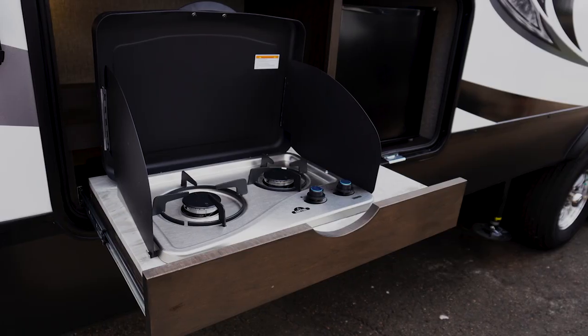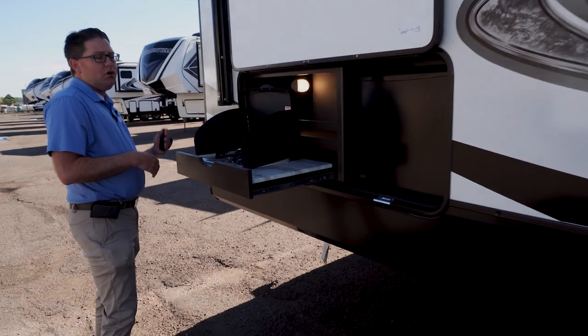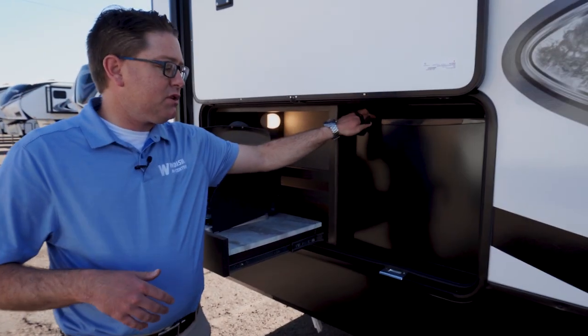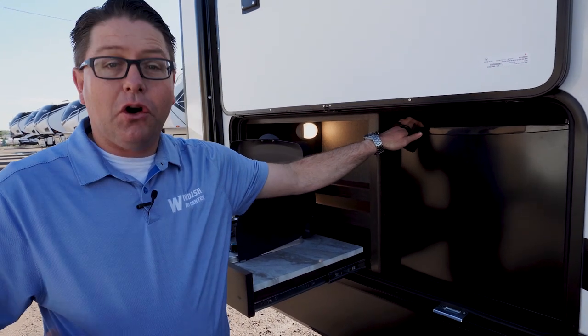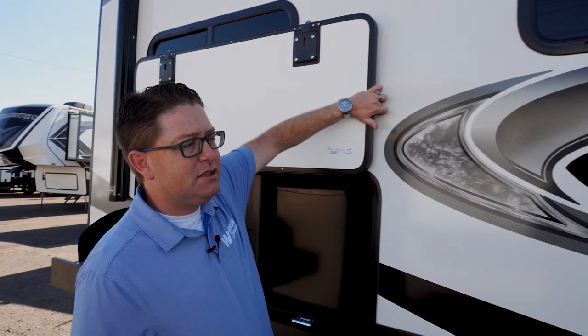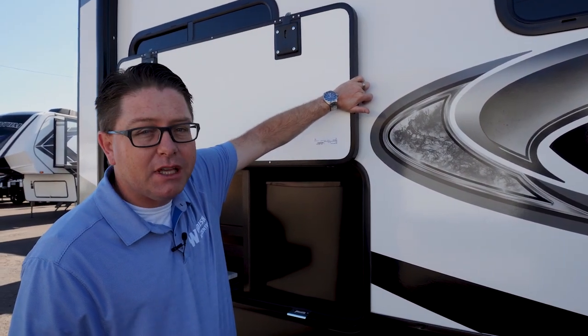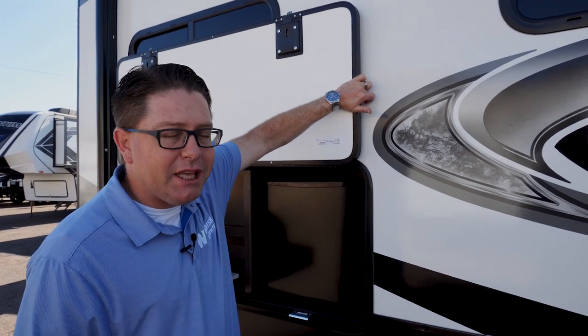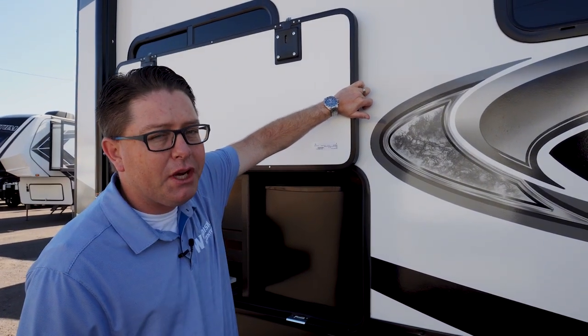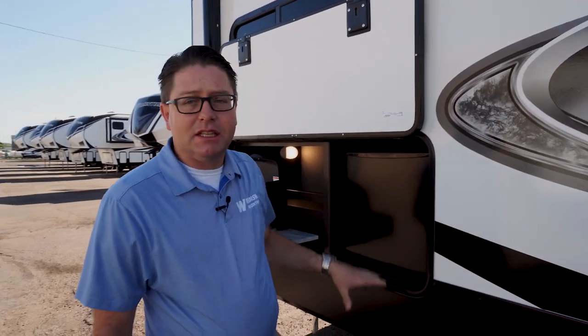Moving back here, you hit their outside kitchen which gives you a two-burner stove and an outside refrigerator to store your pops and adult beverages. Pay attention to the size of these doors — Reflection uses an inch-thick door here instead of the quarter-inch thick to make sure you're insulated inside these openings, making it suitable for full-time camping.